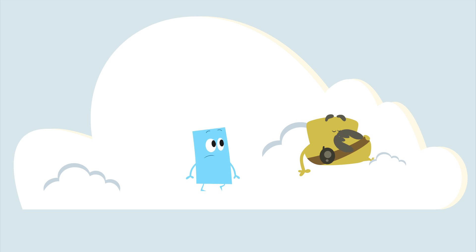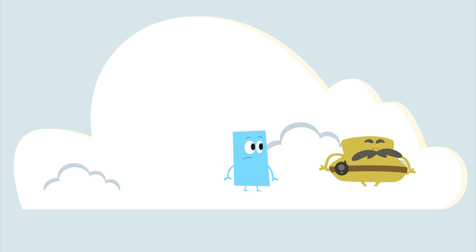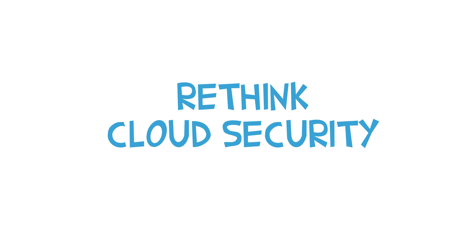Security in the public cloud works differently. Your apps have to get used to the new environment without their old security, which leaves them vulnerable to more kinds of attacks. It's time to rethink cloud security.